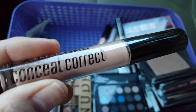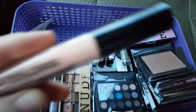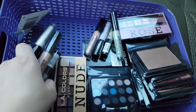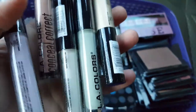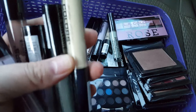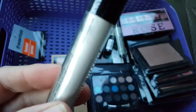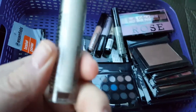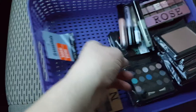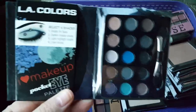I got all of these — these are the LA Colors conceal and correct. There were five different colors so I got two of each one. I don't really remember the names of the colors, but here's all the different colors: there's like a green, a purple, a rose, a cream or off-white, and then like a silvery white — it's like white but sparkly white.